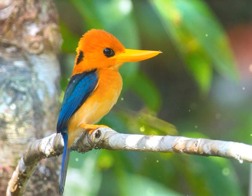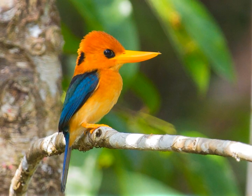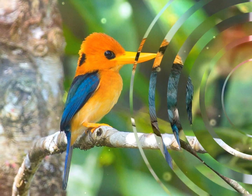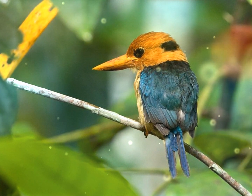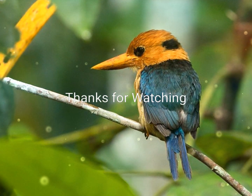El nido del martín pescador de pico amarillo suele ser una cámara excavada en un nido de termitas arbóreas. La hembra pone una nidada de tres o cuatro huevos redondeados.